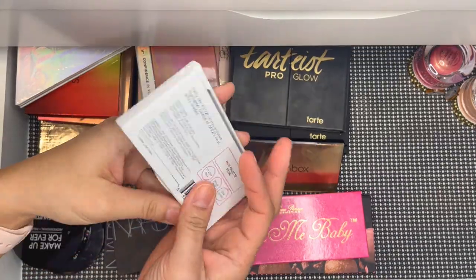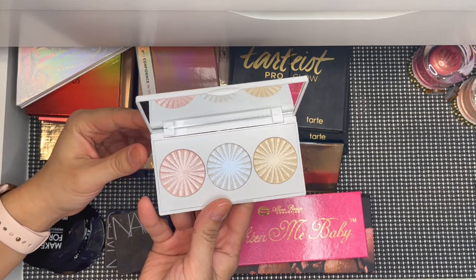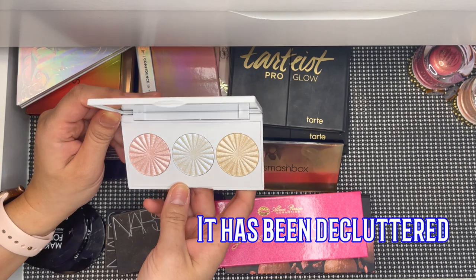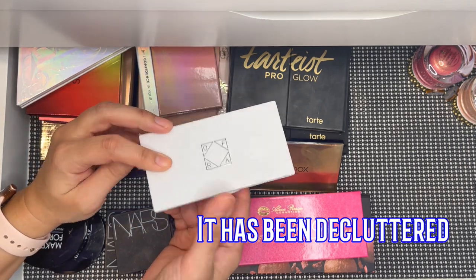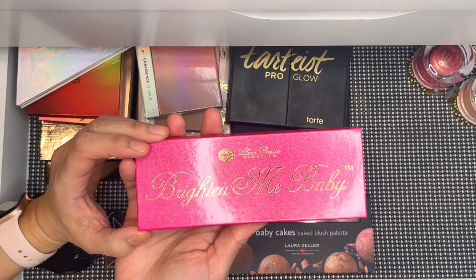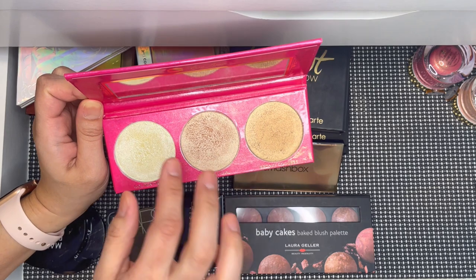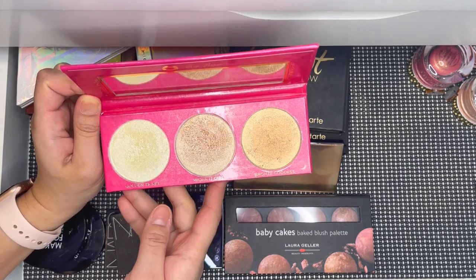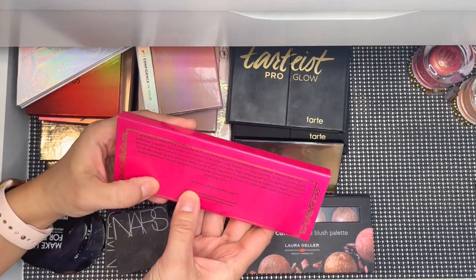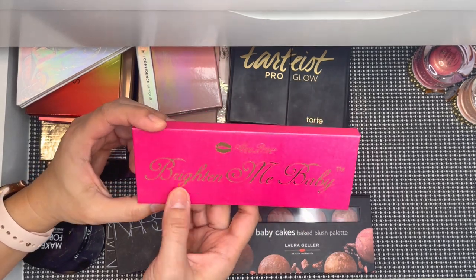This is the Midi palette by OFRA — the only highlighting palette I have left from them. I'm debating this one because I can only see myself liking one shade. This next one is one of my favorites: the Alexa Persico Cosmetics highlighting palette. I love using it in the summer, mixing two shades together. This was sent to me in PR a while back, and I do like it a lot.